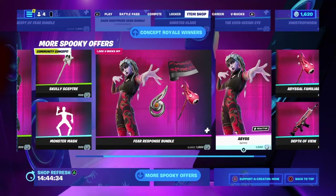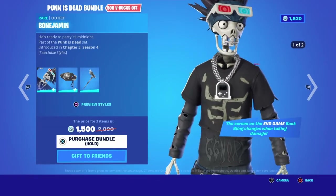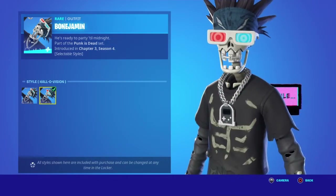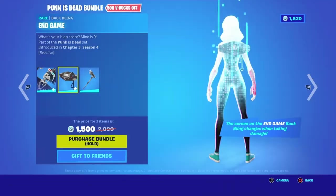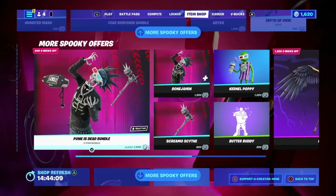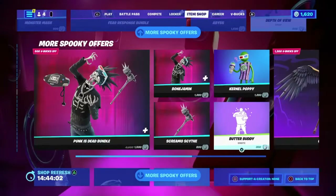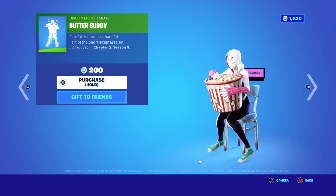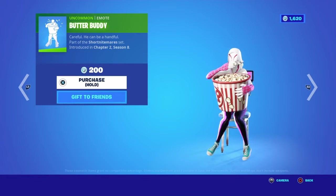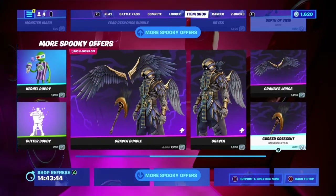The Fear Response bundle with Abyss, who came out two days ago, is here with the Abyssal Sceptre. The Punk is Dead bundle features Bonjamin, who's ready to party till midnight — love the 80s 3D goggles. There's a Batman Endgame skin with old game console style items, and the Screamo Scythe as well. Colonel Poppy is here with a Risky Reels theme — a very creative skin from Epic. The Butter Buddy back bling has a hand on it that feeds you something, which was a bit underwhelming honestly.